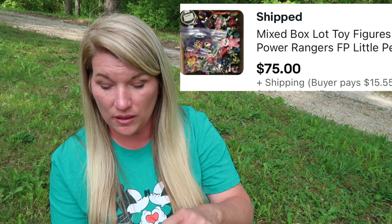My next sale is from the same purchase. I'll show you close-up pictures of what was in those figure lots. One of those lots sold for $75, so we've actually done really well on that $30 purchase — out of here at $75 plus shipping.